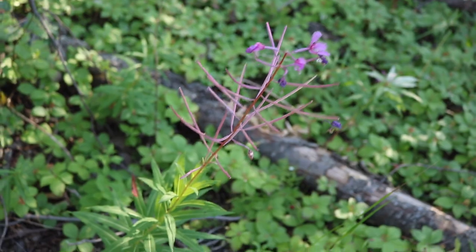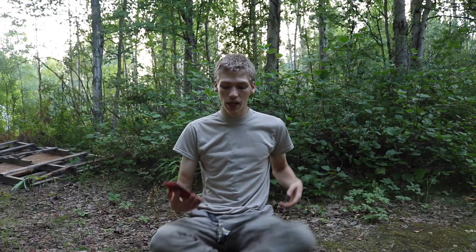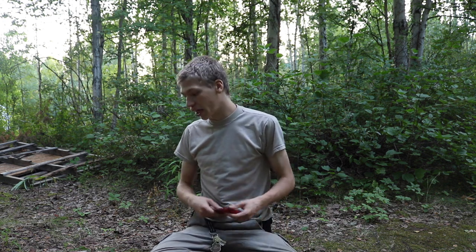Starting off, we're going to be talking about fireweed first. Fireweed is an extremely prevalent plant — as the name implies, it is a weed, so it grows everywhere. Sometimes we get entire fields full of this plant. You can use it two ways: take the flowers and eat them or put them into stir fries to add bulk to your meals, or take the leaves and flowers and boil them to make teas.